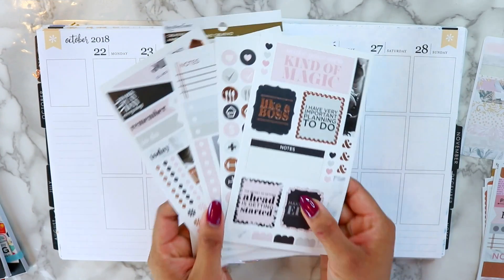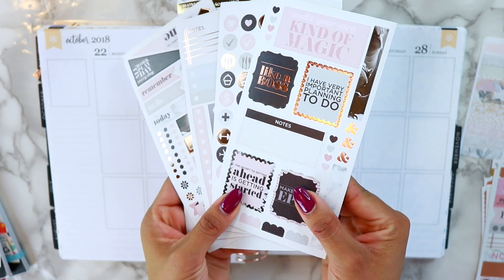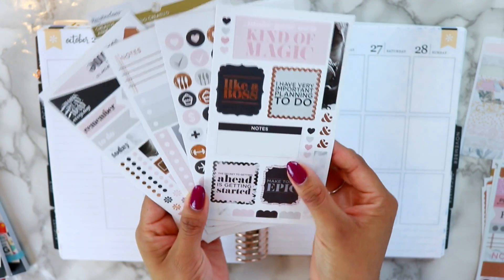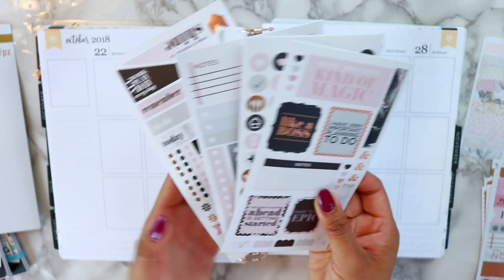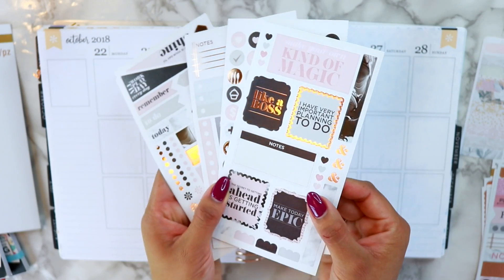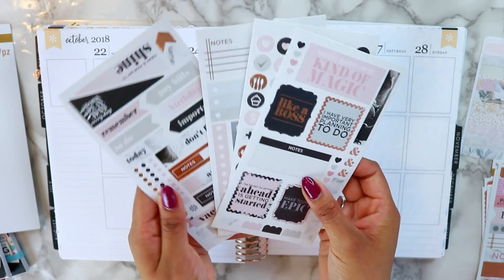I went to Michael's and found these stickers — they're so cute, I love the foil on them. They were quite inexpensive too; everything was 40% off at Michael's. If you're interested in any planner stuff, go now — don't miss out on the sale.